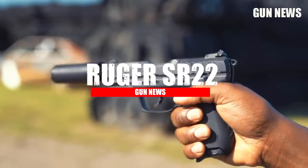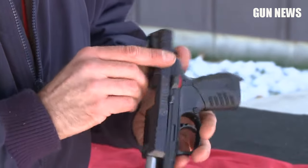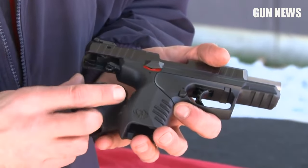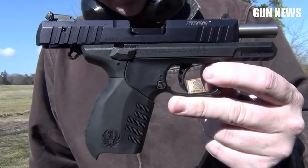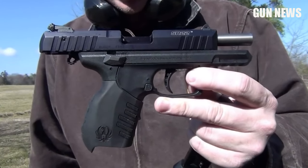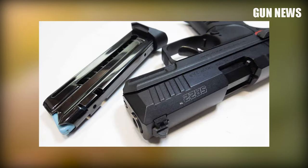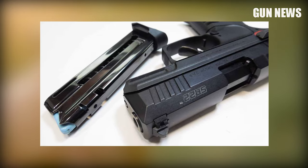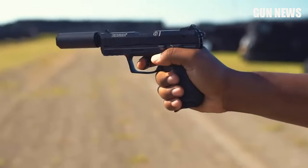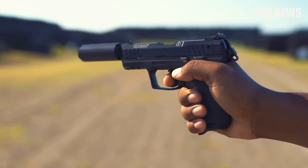Ruger SR-22 Rimfire Pistol. The Ruger SR-22 Rimfire Pistol is an excellent choice for a first pistol. It has a black anodized aluminum slide with serrations for better grip, and a polymer frame with two interchangeable rubberized grips for a custom grip to suit your shooting style. It has a replaceable 3.5-inch stainless steel barrel with a 1-in-16 twist and weighs just 1.09 pounds, so it's easy to handle and shoot accurately. It can be comfortably carried all day long with an overall length of 6.4 inches and a lightweight design.